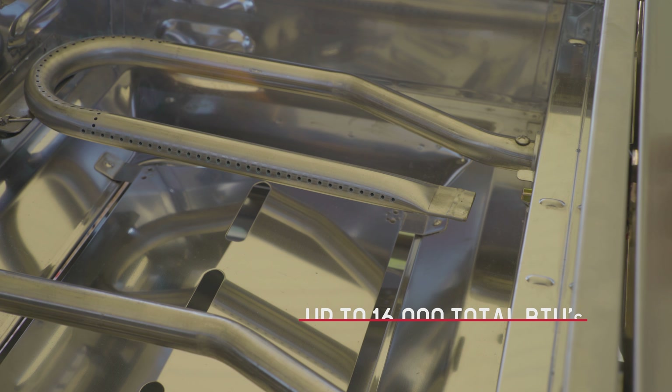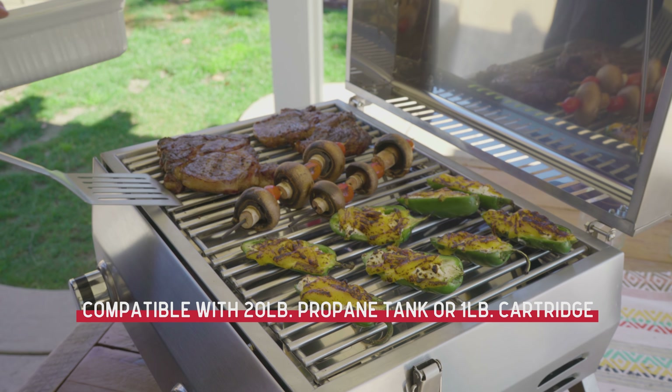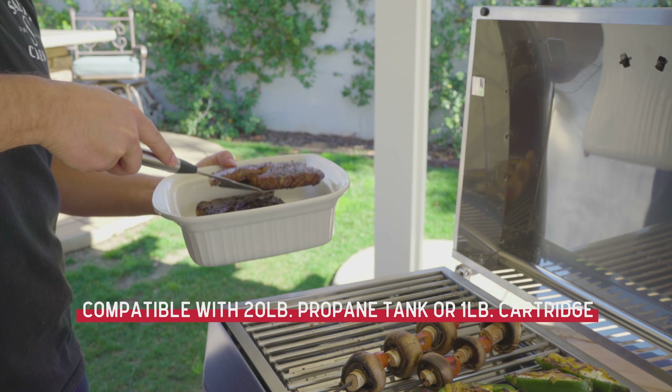With 16,000 total BTUs, you're able to get the temperature soaring in no time. To fuel your fire, simply hook up a standard 20-pound propane tank or convert to a 1-pound tank with a conversion kit.